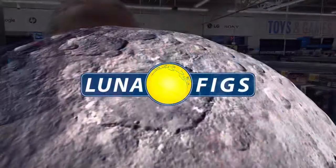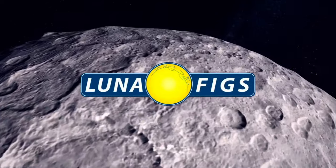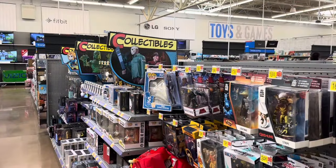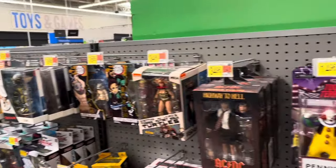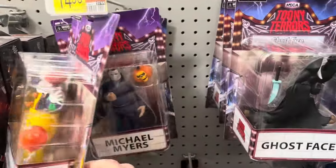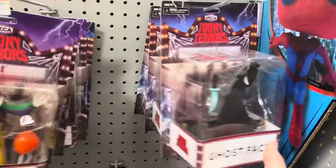What's going on everyone, welcome back to Luna Figs in Walmart doing a little toy hunt — prepare for launch. Kicking things off in collectibles, got Toonie Terrors: Pennywise, Michael Myers, Ghostface.